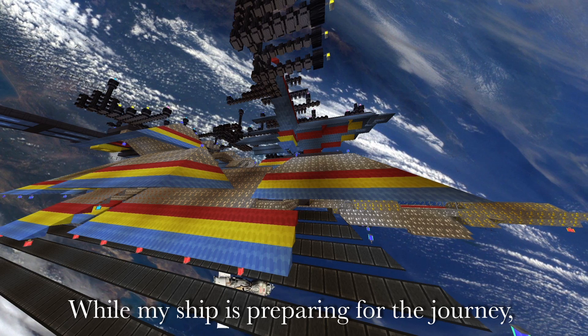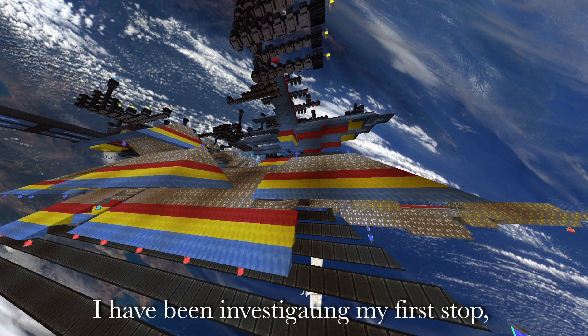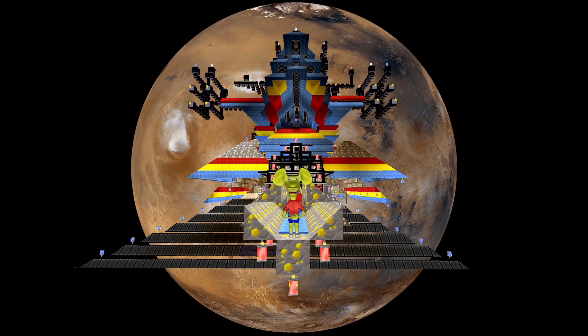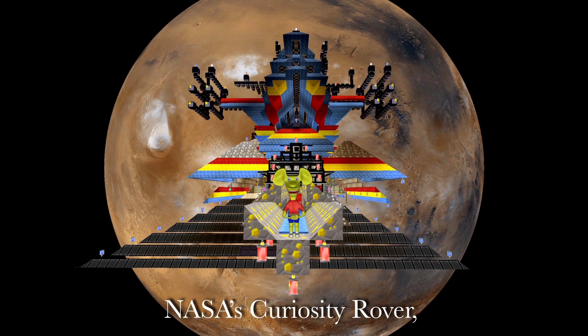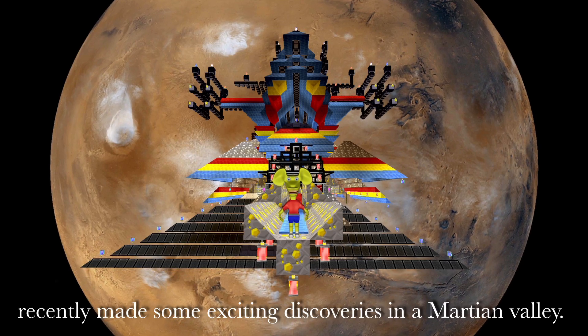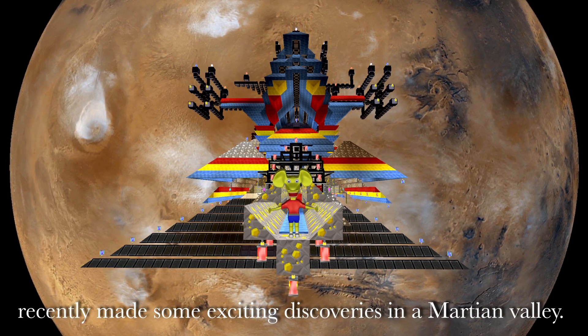While my ship is preparing for the journey, I have been investigating my first stop, the red planet Mars. NASA's Curiosity Rover, also known as the Mars Science Laboratory, recently made some exciting discoveries in the Martian Valley.